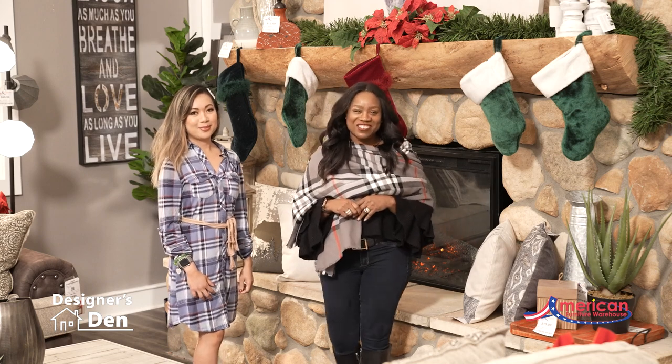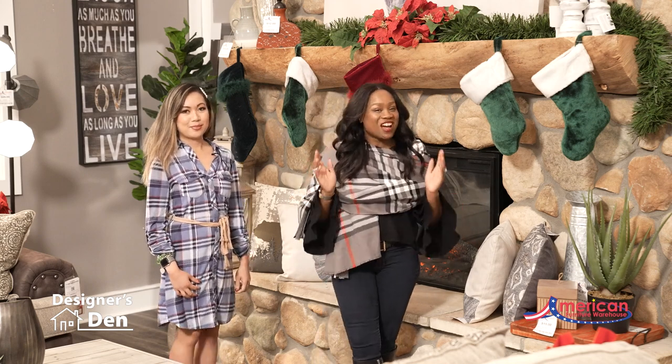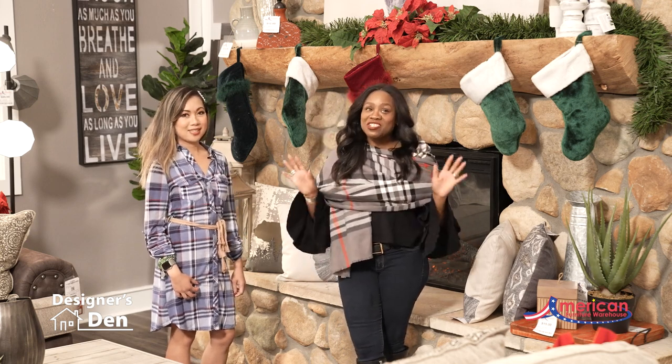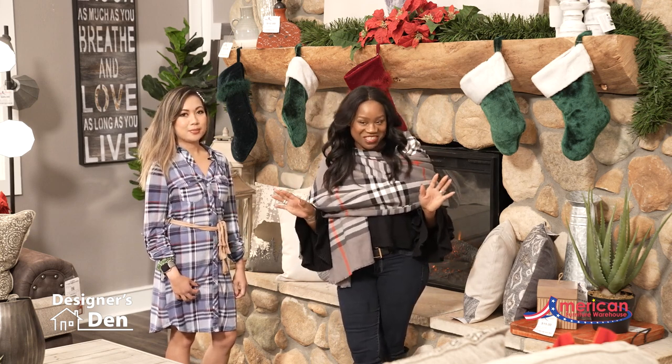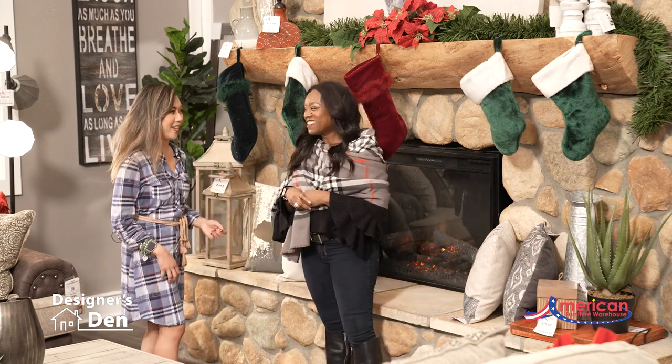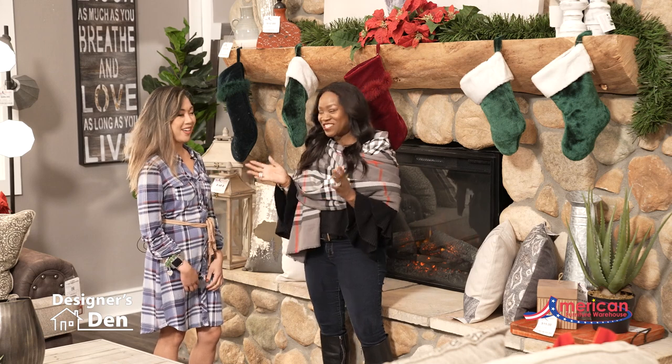Hi there! Welcome to another Designer's Den. We're here in our Compark location in Englewood, Colorado, and we have a special expert designer guest here with us today, Amy. Good morning, Sonya. Good morning. It's a great pleasure to be here. I'm so happy that you're here. It's so exciting.